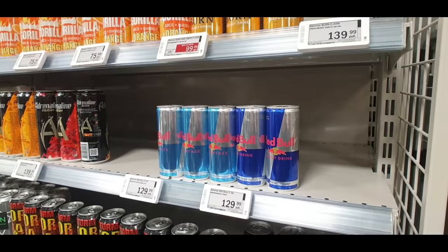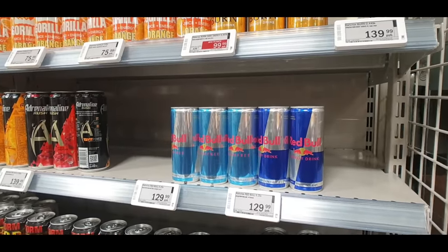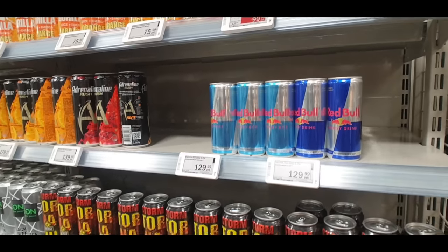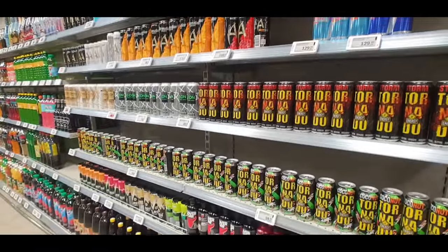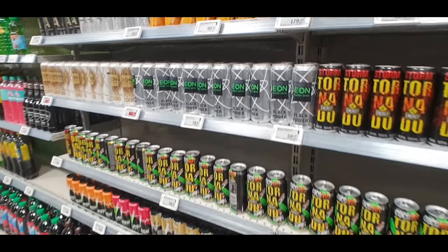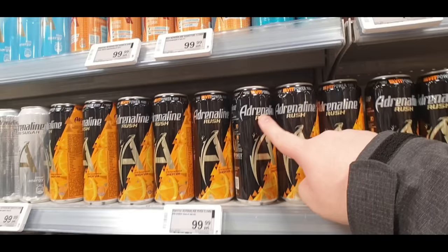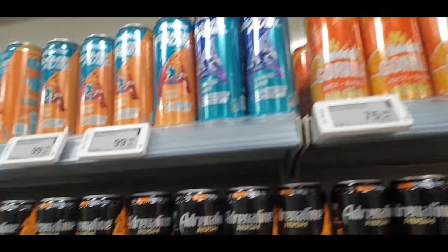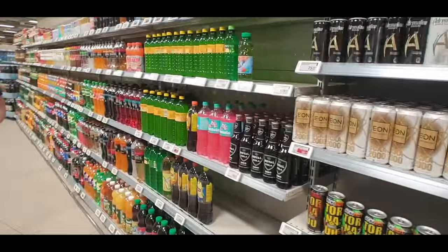Well finally I found an empty shelf in the supermarket and that's the Red Bull - so I wonder maybe they're not sending Red Bull to Russia anymore. There's still plenty of other types of energy drinks but I don't know energy drink brands very well at all, I don't know any of these brands of energy drinks, but there's definitely some here.